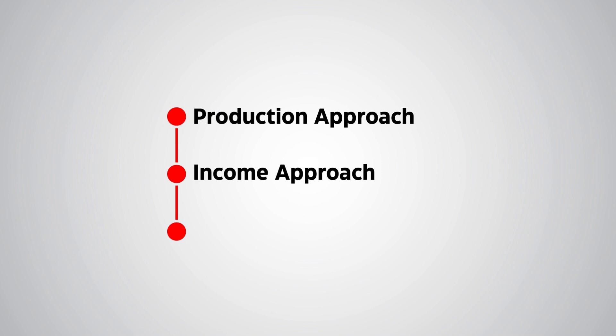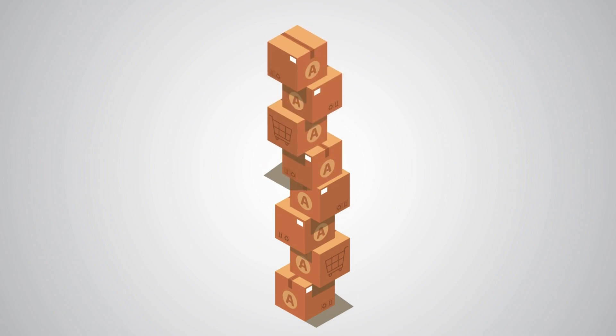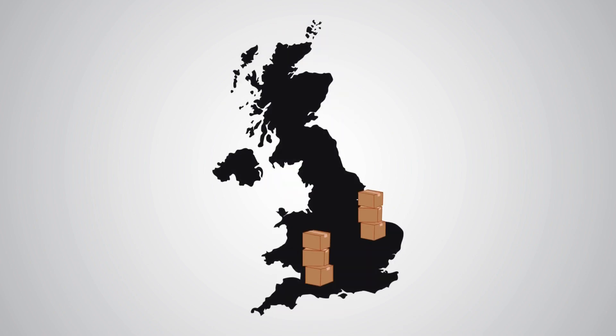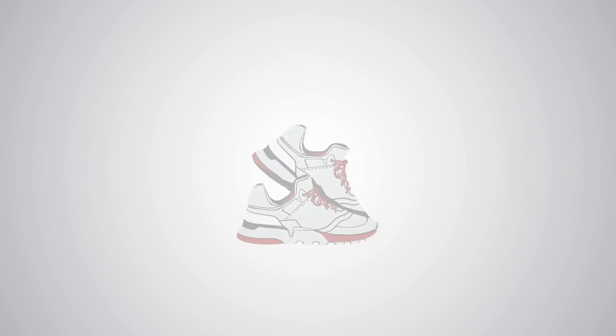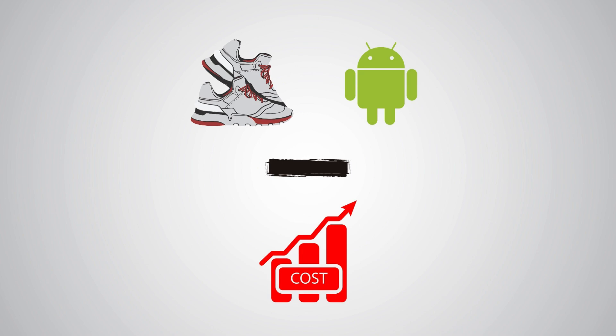There are three main ways to calculate GDP: the production approach, the income approach, and the expenditure approach. Let's break each one down. The production approach adds up the value of all goods and services produced in the economy. Imagine we're adding the value of everything made, from shoes to software, and then minus the costs of materials and services used to produce them.